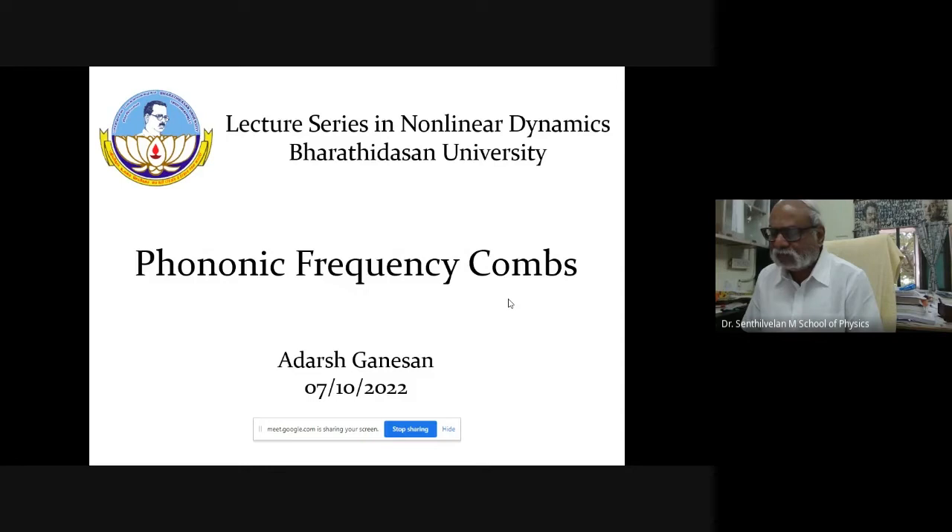Good afternoon to everyone. I welcome all of you to the 67th lecture in the lecture series in Non-Linear Dynamics conducted by the Department of Non-Linear Dynamics, Barley Dawson University, with the support from NUSA 2.0.